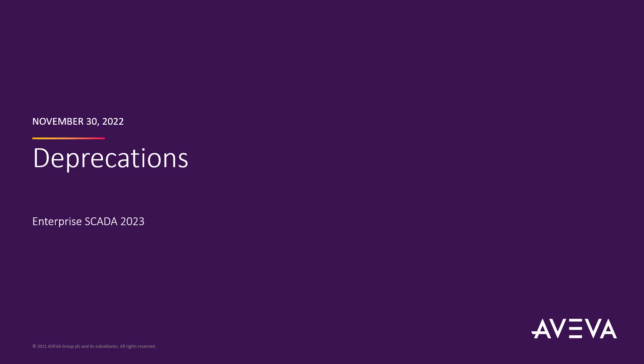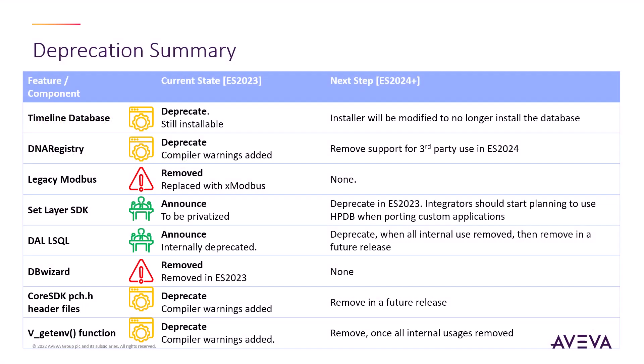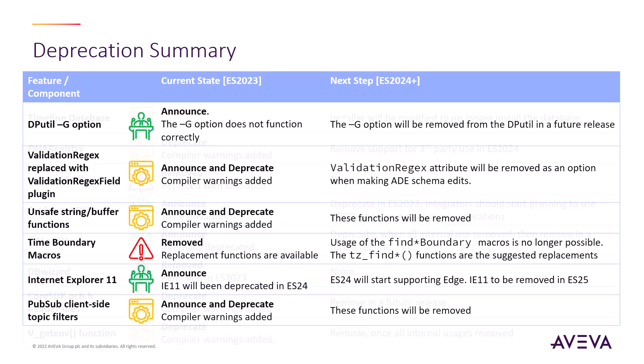A quick update on deprecations. In Enterprise SCADA 2023, the use of DNA registry has now been completely removed from baseline and will not be available for third parties in the next release. Also, the legacy Modbus driver has been completely removed and all customers will now use the extended Modbus driver. As part of our continuous security improvements, we've deprecated several unsafe string and buffer functions, as well as some legacy C++ time macros. In ADE, we've deprecated the validation regex attribute in favor of the validation regex plugin. For PubSub, we've deprecated some low-level client-side topic filters that were not used and were not well documented, in favor of the more efficient subscription callback method.